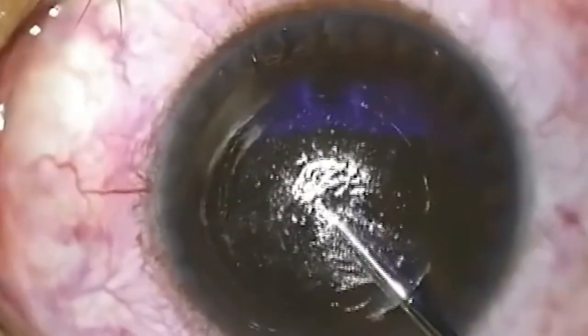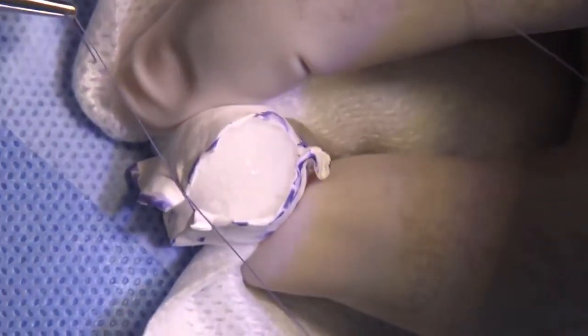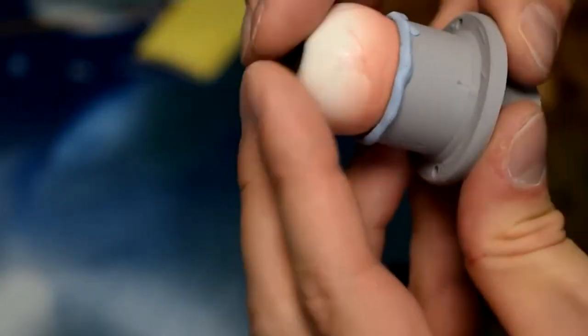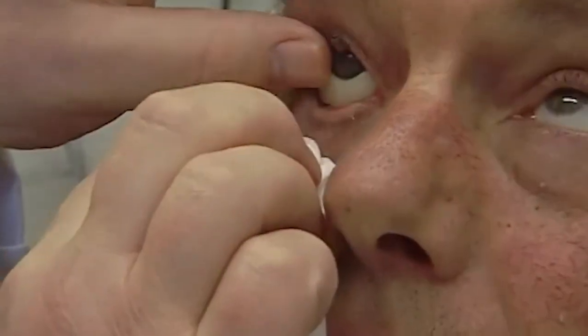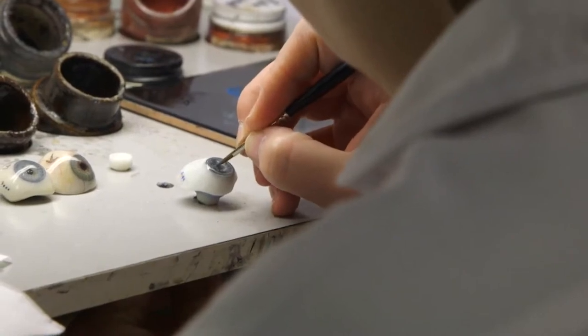Before being implanted, an ocular implant is frequently wrapped with live tissue or a synthetic cushioning substance. After surgery, a ball-shaped ocular implant is permanently and deeply inserted to replace the native eye, and a replaceable prosthetic eye is then made to fit over it. The procedure for removing a damaged eye is generally done under local anesthetic, although general anesthesia is seldom required, it is a possibility.